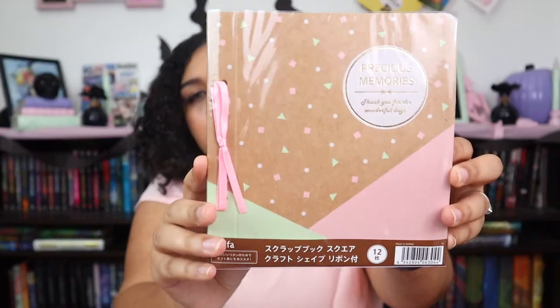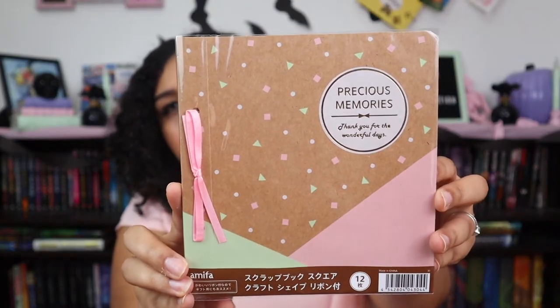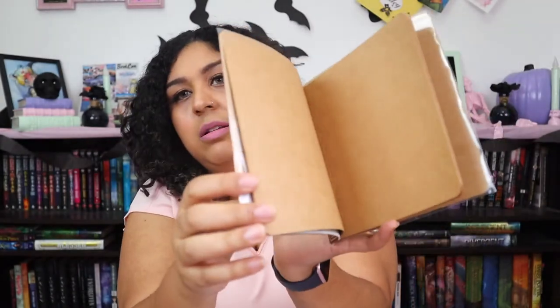And last, it's a Precious Memories scrapbook. This works really well for some of the things I got from last month as well. Cute pages. And that's everything for this month. I really love it — it's super cute.